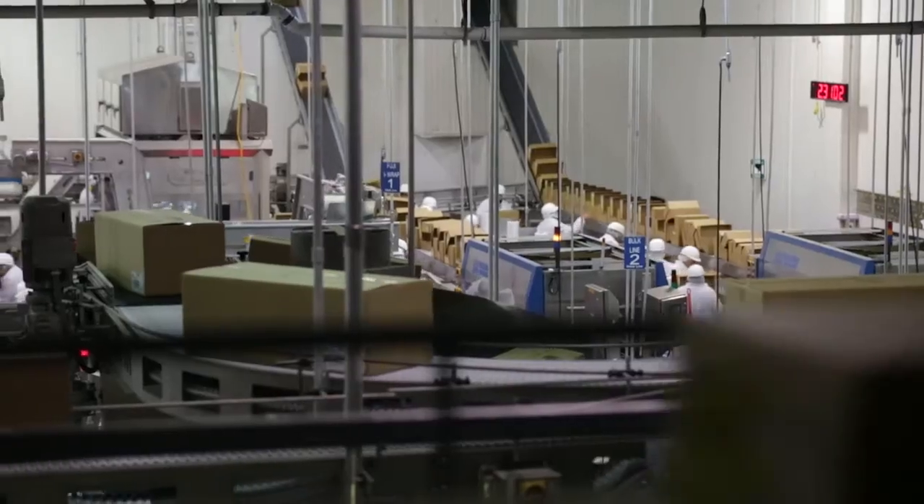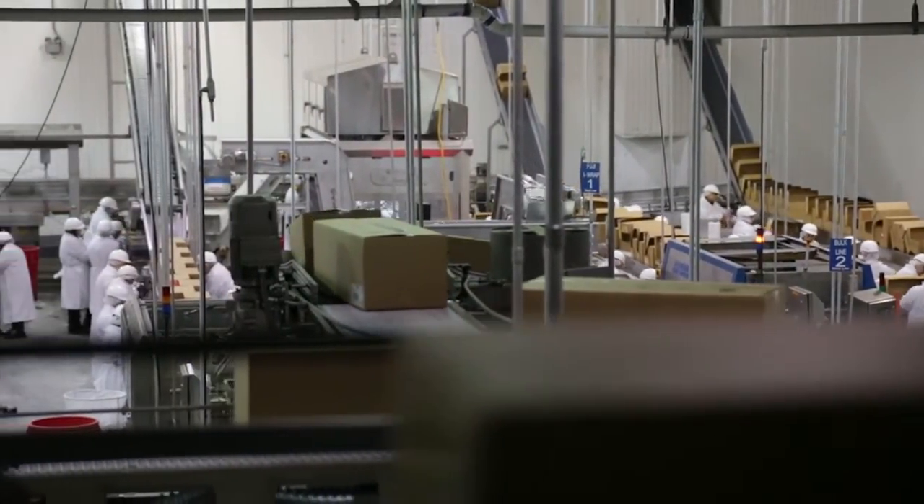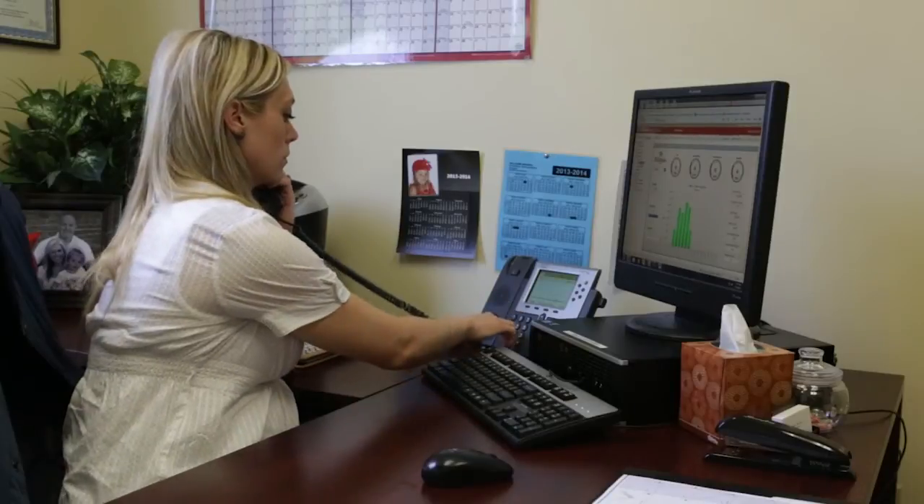We can't run until we find out what the root cause is, and we have people standing around. You've got lost labor, lost time, lost cases, lost pounds. If you know what the problem is and what the issue is right away and you can get it fixed right away, you can continue to run.